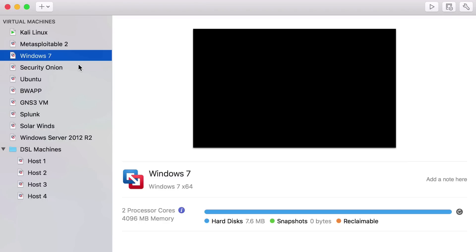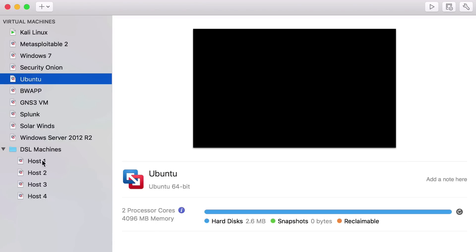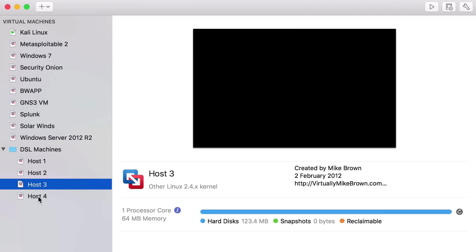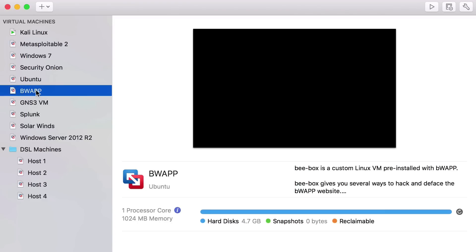I also have an Ubuntu VM, and some lightweight hosts for physical networking lab connections. I want to show you something called BWAP — Buggy Web Application. This is another free VM that is an intentionally vulnerable web application interface. It lets you test out things like SQL injection, cross-site scripting, and lots of other well-known web app vulnerabilities.